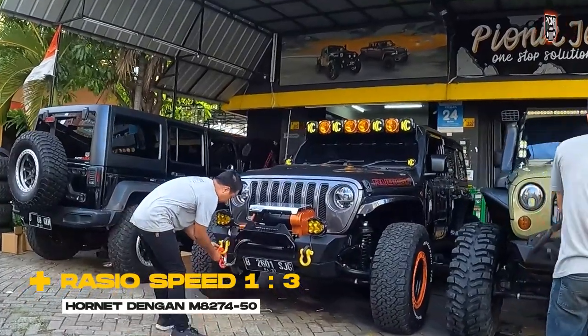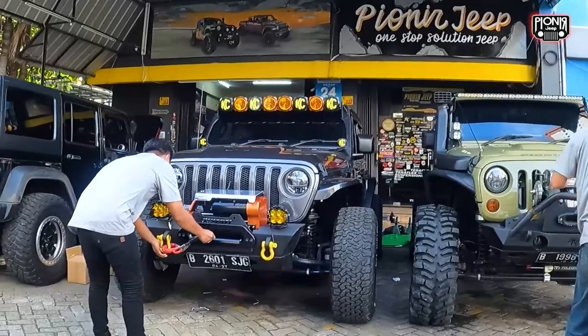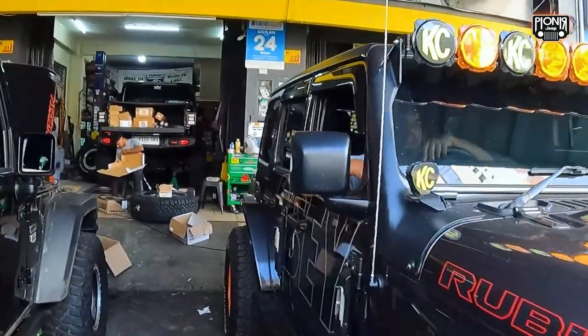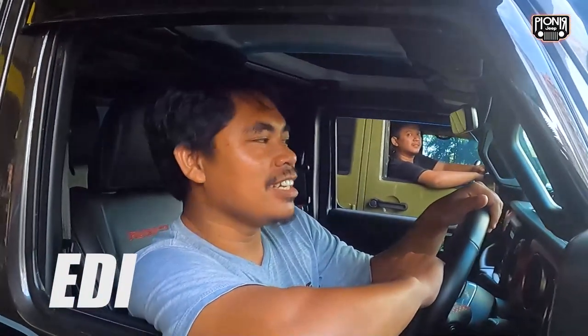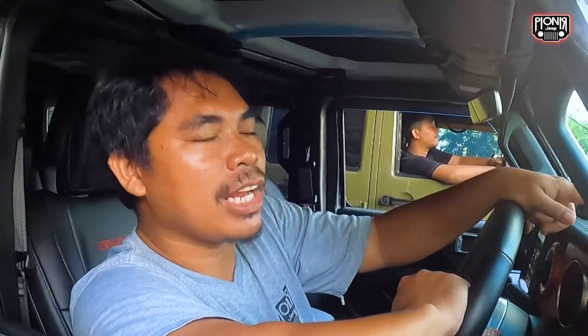Karena kalau dia sistemnya itu pakai angin, kalau ini motor. Jadi ini kita mesti tanya Mas Edi nih. Mas Edi, dia nariknya pakai apa sistemnya nih? Ini sama sebenernya sih, pakai dinamo. Cuman kalau yang Red ini kan double dinamonya. Nah, terus dibantu kalau release-nya itu ada pakai angin.